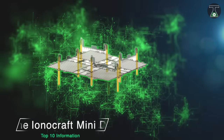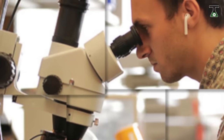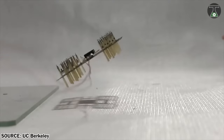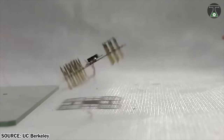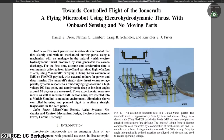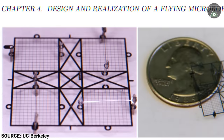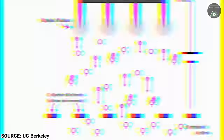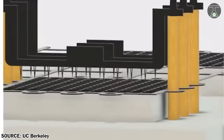IONOCRAFT Mini Drone. Researchers from UC Berkeley are designing a mini-microbot that eschews moving parts but is still capable of taking flight. Their IONOCRAFT doesn't follow the same biomimetic approach as others, but instead relies on electro-hydrodynamic thrust to provide lift, which is a technique to create airflow using electrical energy. Measuring just 2 cm by 2 cm and weighing 30 mg, the IONOCRAFT uses ion thrusters that take advantage of a high-strength electrical field to generate ionized air. Ions within that air are drawn to a negative-charged grid, and while on their way to that grid, they collide with neutral air molecules, giving them momentum and, thus, thrust.